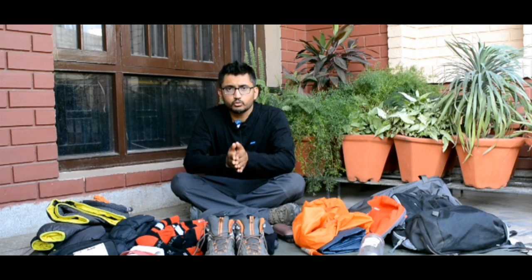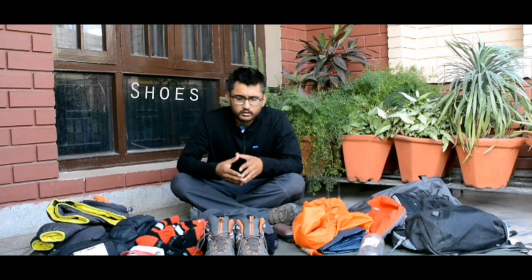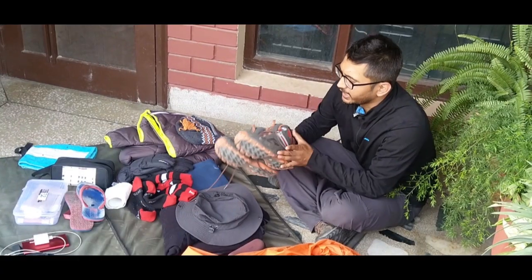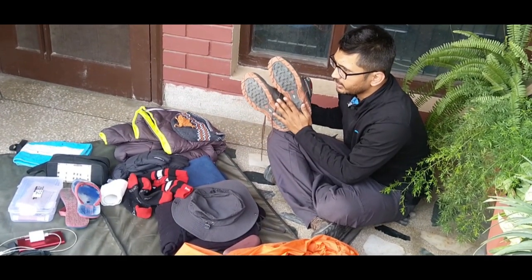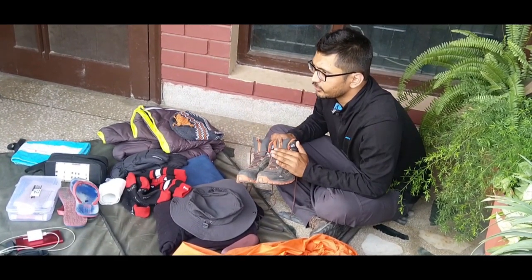Now coming to personal clothing for daytime, starting with shoes — because while trekking you are basically walking, you must have a very comfortable pair. A high ankle shoe is preferred because it supports your ankle. The shoe must have very good grip and must be comfortable for your feet.